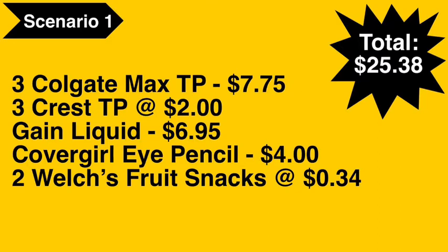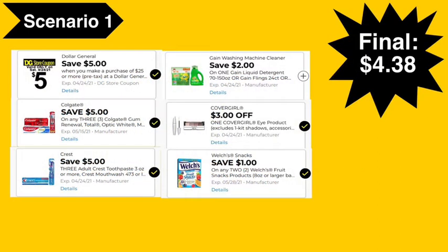You're also going to pick up a Gain liquid detergent at $6.95, a Covergirl eye pencil at $4.00, and two of the Welch's fruit snacks at $0.34 each. The total comes to $25.38.